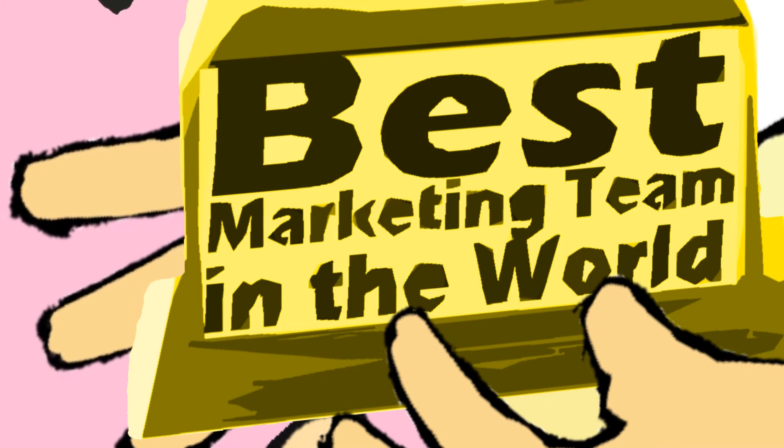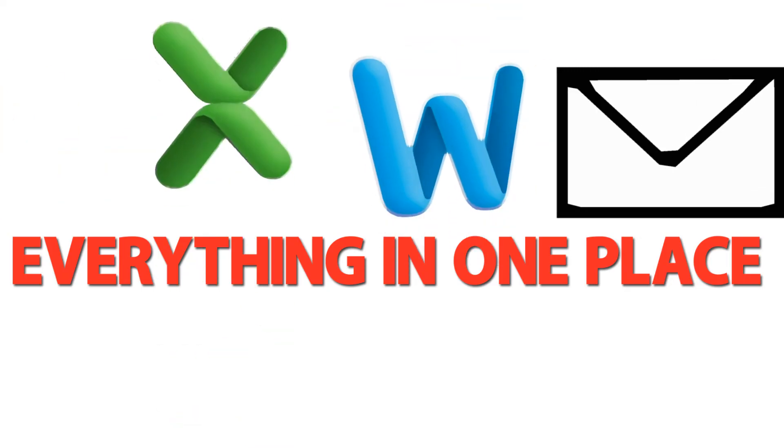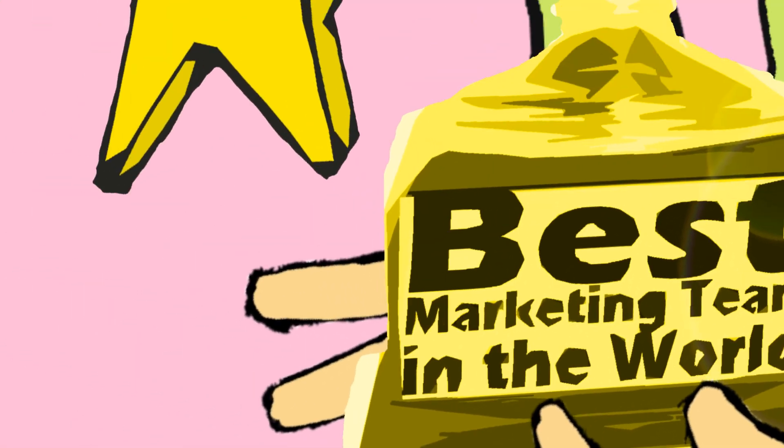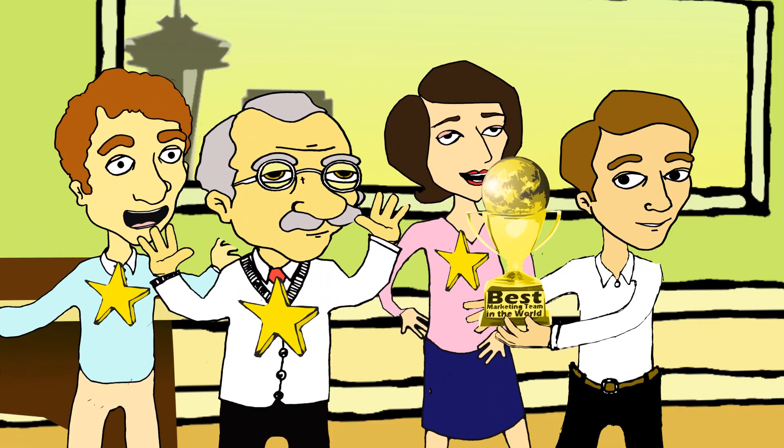It's that easy. Collabra allows you to keep everything in one place and everyone on the same page. With Collabra, you get the results you want with the teamwork you need to be successful.